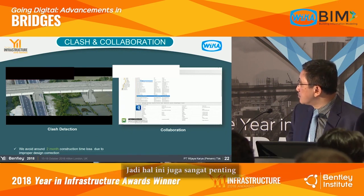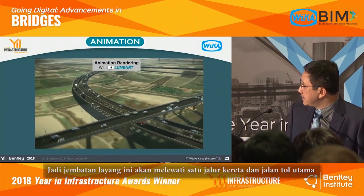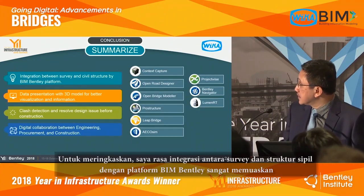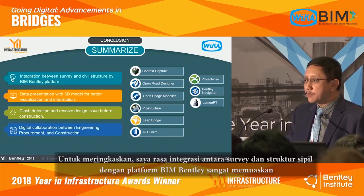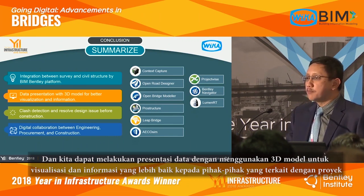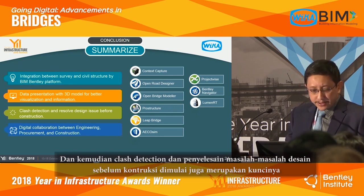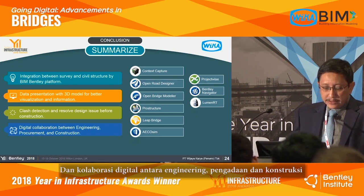This flyover crosses one railway and two major highways. To summarize: integration between surface and underground structure through BIM and the platform was excellent. We could do data presentation with 3D models for better visualization and information for all parties. Clash detection and resolving design issues before construction was also key, as was digital collaboration between engineering, procurement, and construction.